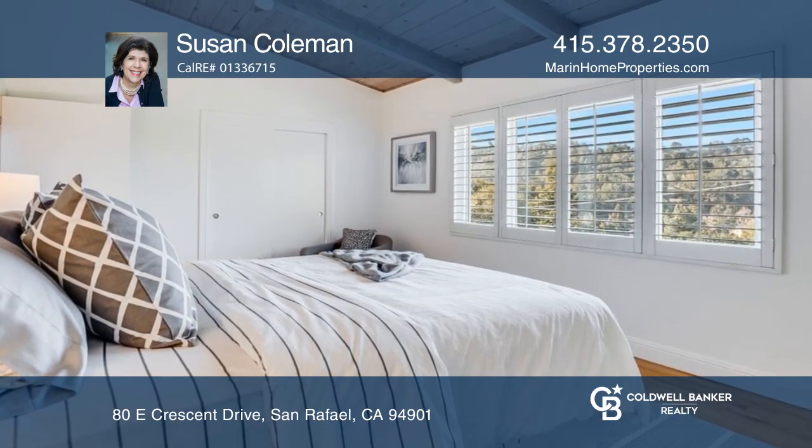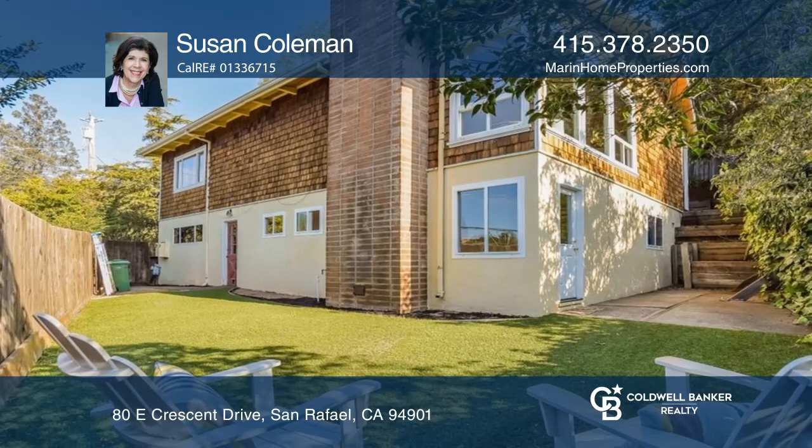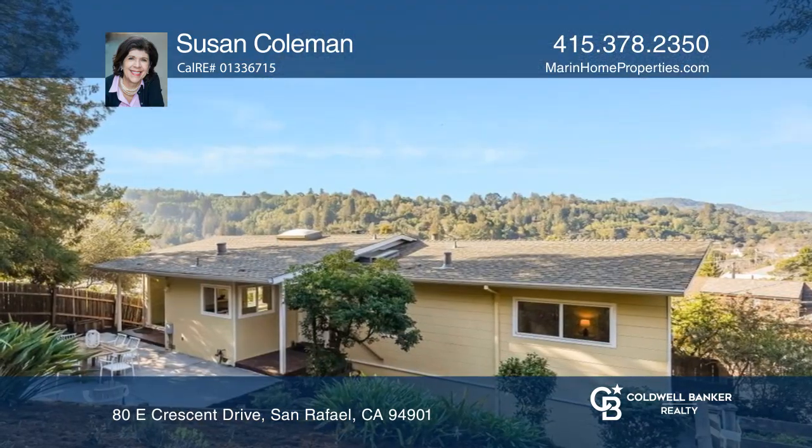Relax on your sunny patio and flat artificial turf areas, ideal for alfresco dining, recreation, and relaxation.